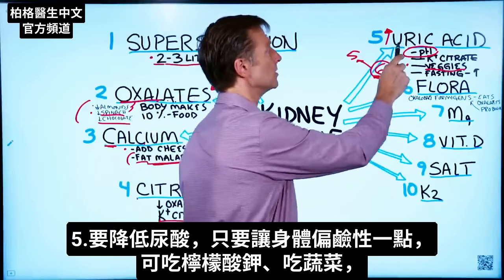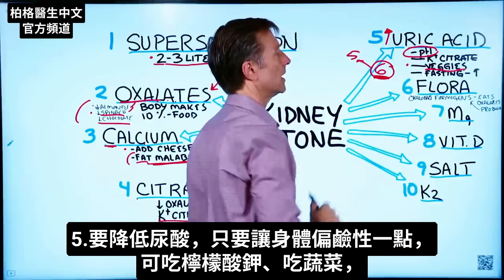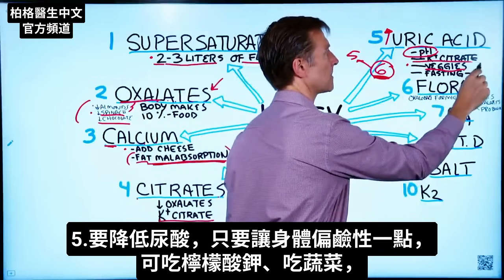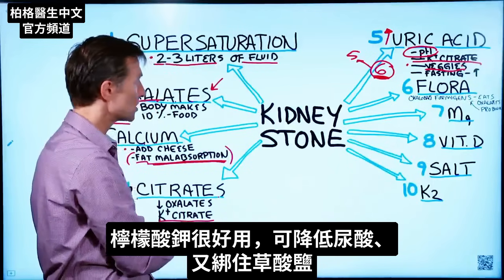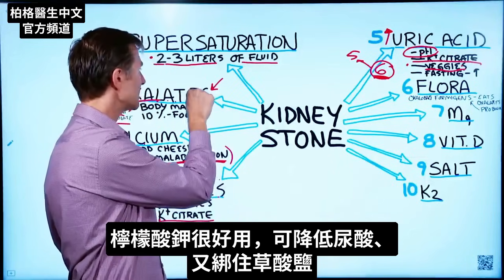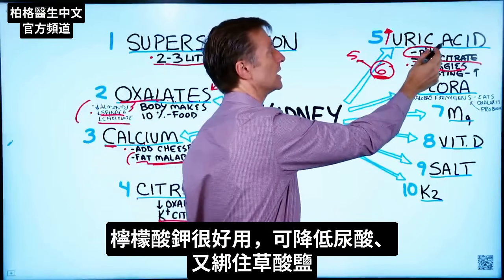The way to counter this uric acid is to raise the pH a little bit — alkalize it. You can do it with potassium citrate and, of course, with vegetables. Potassium citrate kills two birds with one stone: it helps lock up any oxalates and also reduces uric acid.